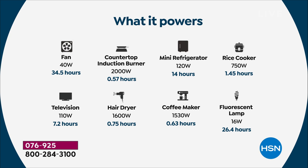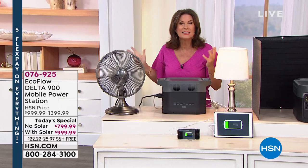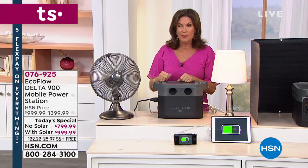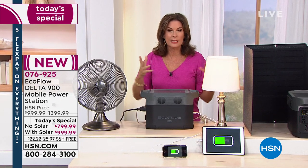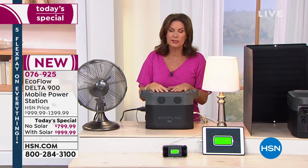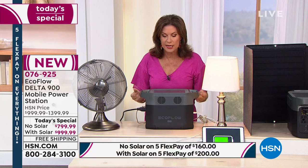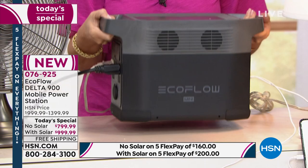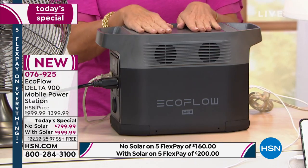Here's where it gets affordable, because compared to a generator — don't even think about it. People can't even get gas. You still have to have gas for a generator. My dad has always owned a generator and it's just ridiculous. This technology is so small, so portable, and truly so versatile in how you're going to be able to use it.